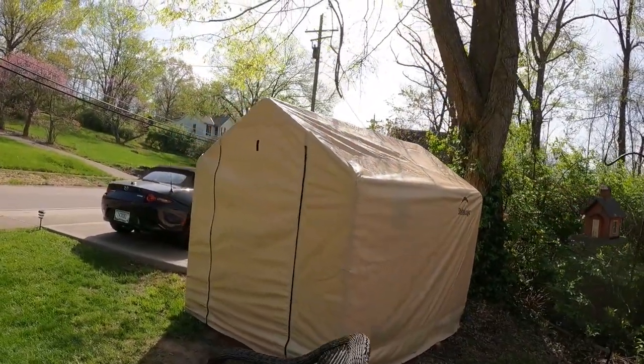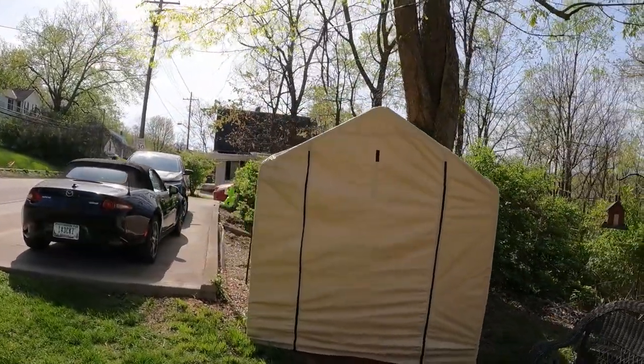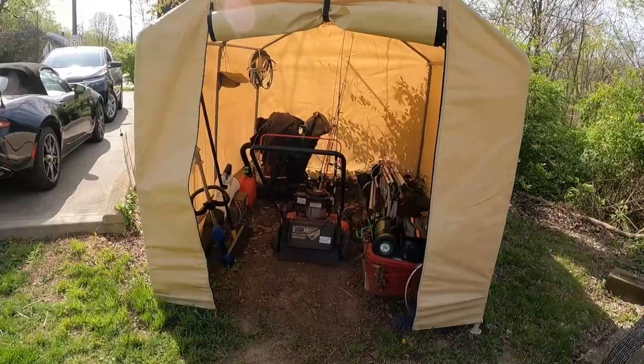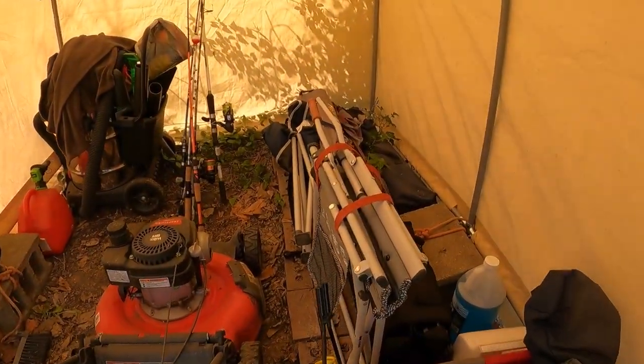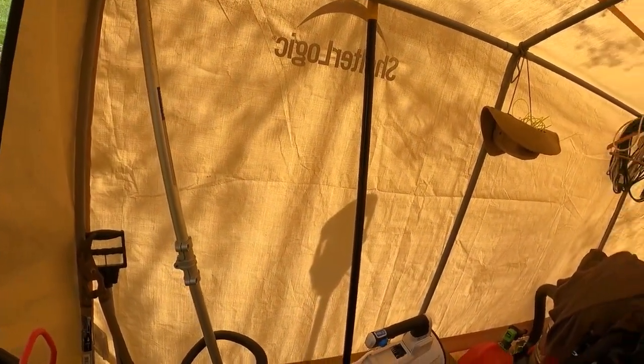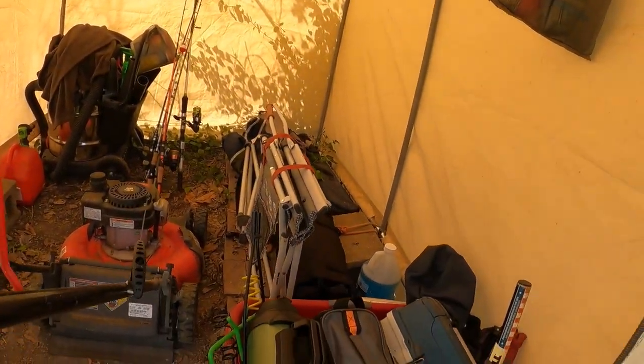It's pretty much almost to the date a year old. I've had it for a year and I'm here to tell you it was one of the best investments my wife and I ever made. It holds all of our fishing gear, part of my mowing gear — the other parts are under my deck. And it also holds my shop stuff, cleaning supplies for the vehicles, oil, windshield fluid, and so on.